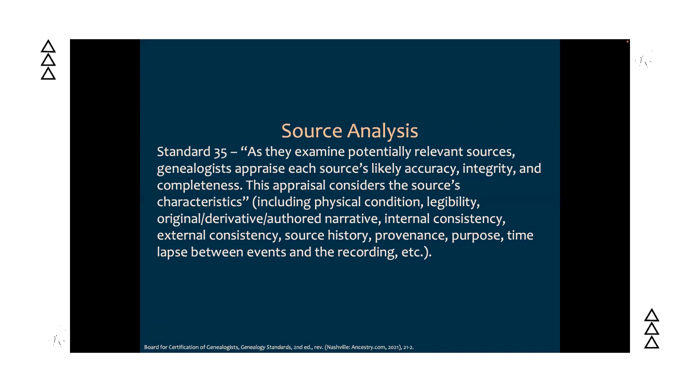What this standard is telling us is that we have to look at the source in front of us and be able to identify factors which could affect our assessment of that source, which would then affect our conclusions. Things like provenance, legibility, and the classification of the source itself all need to be considered when looking at a document which holds a signature or mark of our research subject. Keep this in mind as we move forward, as we'll be referring to it throughout.